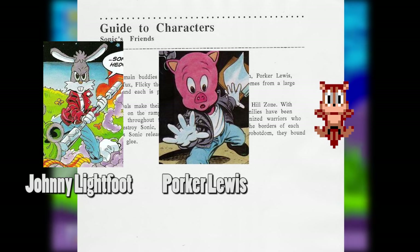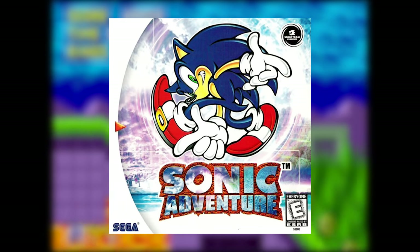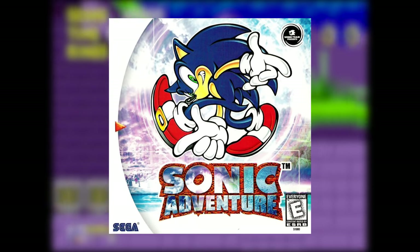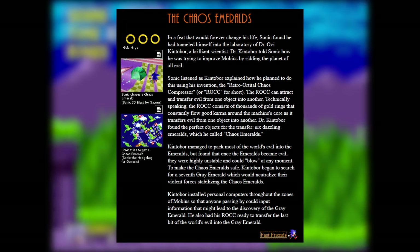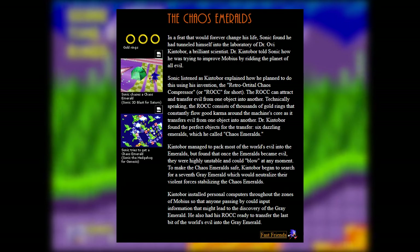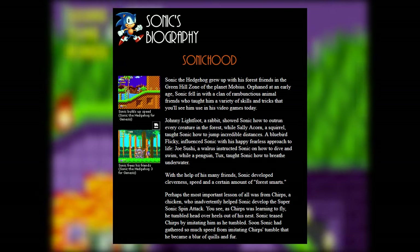It also listed the name of the squirrel as Sally Acorn, which would of course go on to be used for the Sally character featured in the Archie comics and the Saturday Morning cartoon. So this Kintobor stuff was technically considered canon in the West all the way up until Sonic Adventure came out and they decided to sync up with the Japanese canon, including ditching the name Robotnik for Eggman. In this snapshot of Sega's official website from 1997, you can see they still had the Kintobor origin story listed under Sonic's biography, along with plenty of other interesting information from the Sonic Bible.